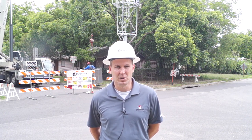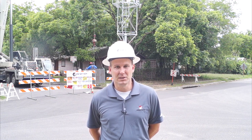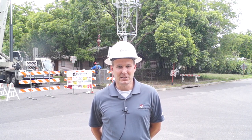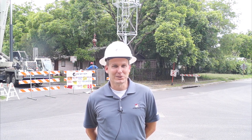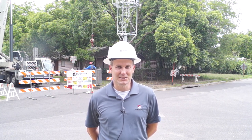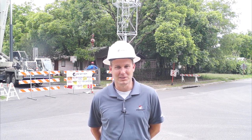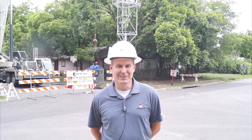The Moonlight Towers are the oldest of their kind. They were constructed here in Austin in 1895, and there are 17 of them. As old structures, they are Texas and national landmarks, and they are very dear to the people of Austin. We are pleased to be able to work on these towers and are thrilled as a tower company to have the opportunity.